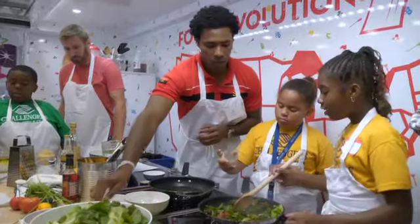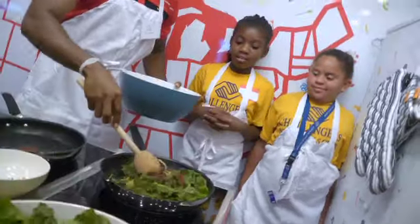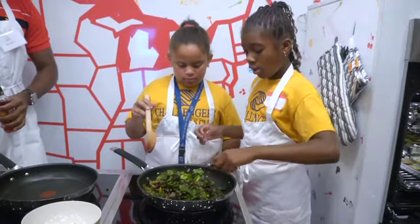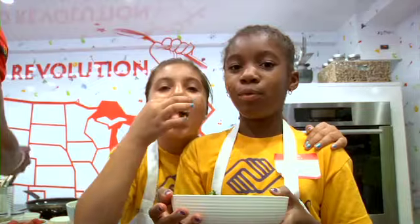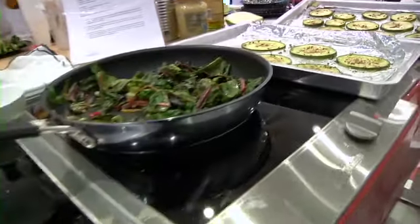Don't worry about it. Now you're okay. Good job. It tasted different but it was good. I liked mostly everything — I really don't know what I didn't like.